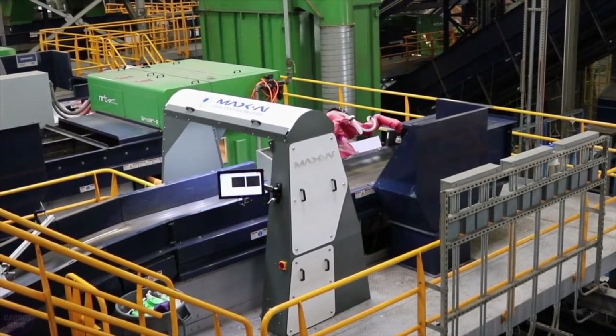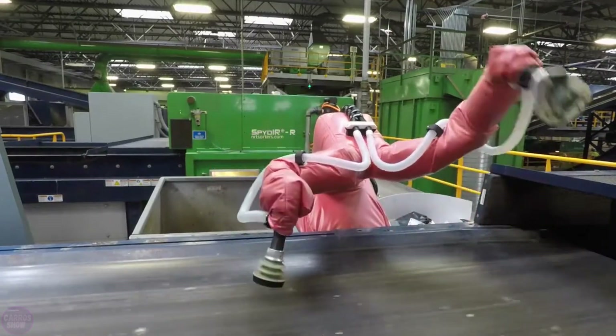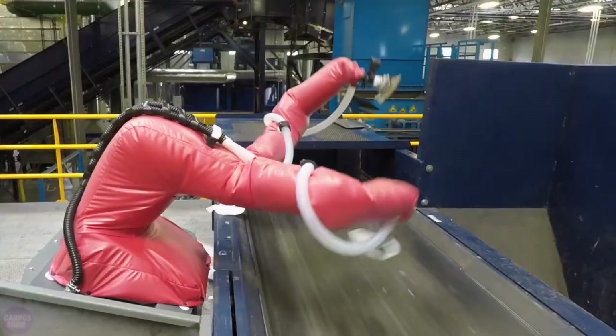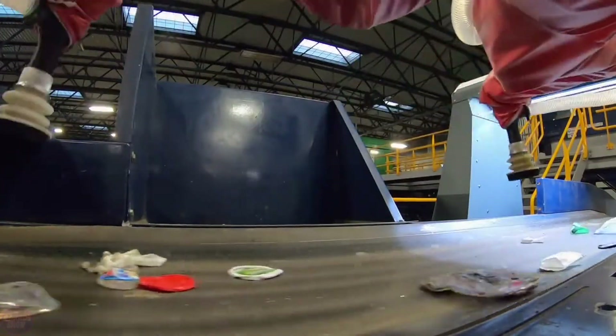Here you see one of the most advanced sorting robots in the world, named Max AI. This robot is designed for waste recycling and utilizes artificial intelligence and computer vision to automatically sort materials on recycling lines.